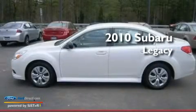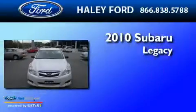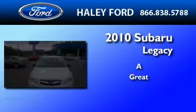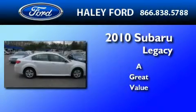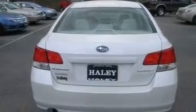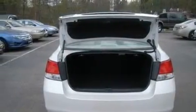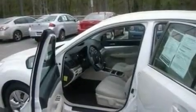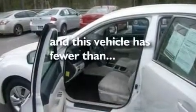This is a 2010 Subaru Legacy. Its top features include air conditioning, cruise control, a rear window defroster, four well-positioned speakers, a four-wheel independent suspension, a security system, 12-volt power outlets, a low tire pressure indicator, a CD player, and this vehicle has less than 9,000 miles.